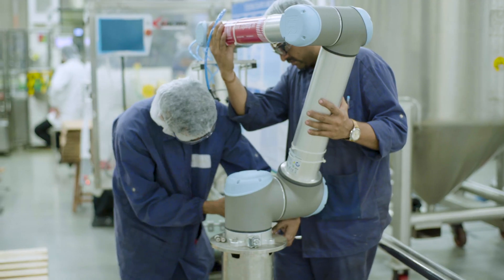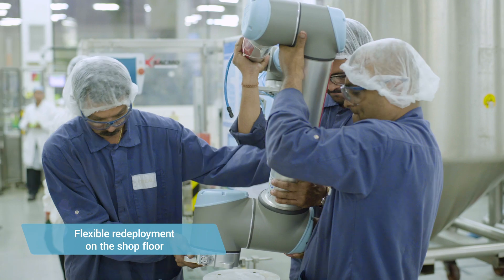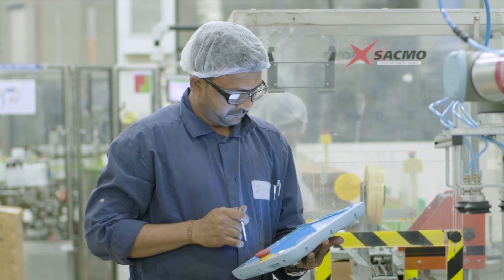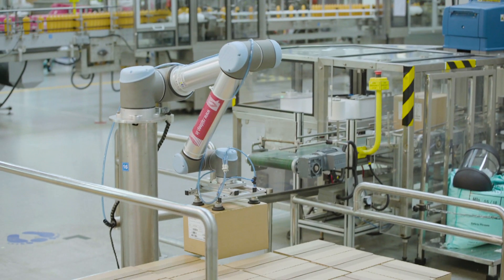Our team can use this cobot on any line as per our requirement — we can shift it easily. Before the cobot, we used to have a number of setups done and it used to take around 60 to 70 minutes just to change from one format to another. But now it's as simple as clicking a button and the robot is ready to run on another variant.